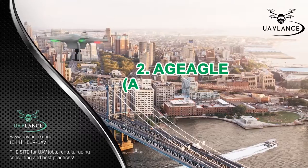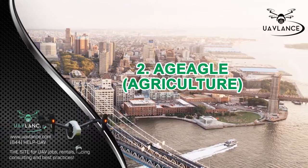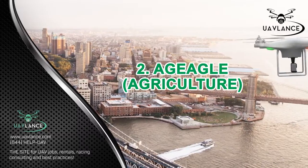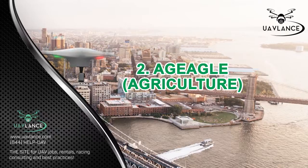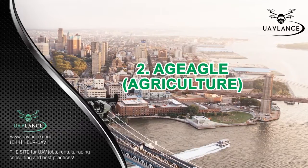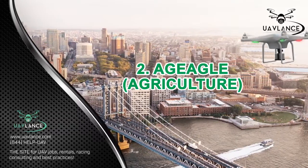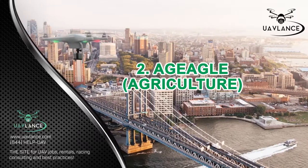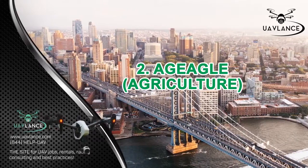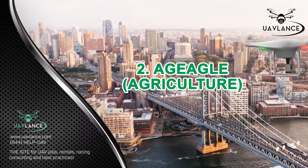Number 2: AgEagle for Agriculture. The AgEagle is the most suitable drone for people involved in agriculture. This drone is available in two different models: the AgEagle Rapid and the AgEagle RX60. Both of these models are extremely suited for agricultural use. The main feature of this drone is its state-of-the-art Sony QX1 camera that has been modified to take NIR images. With this camera, you can take detailed photos of your crops, which can be processed in-flight by the AgEagle, giving you a complete picture of your farm in a matter of minutes.